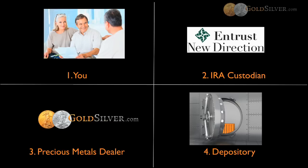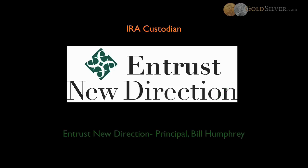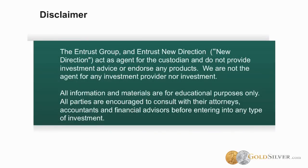I want to introduce our IRA custodian guest speaker from Entrust New Direction, Bill Humphrey. My name is Bill Humphrey. I'm from Entrust New Direction IRA. One of the most popular topics we're hearing from customers today is that they want to have actual physical metals inside their IRA. A quick disclaimer: the Entrust group and Entrust New Direction, both acting as agent for the custodian, are not here to provide any investment advice or to endorse any product. We are not the agent for any investment provider nor any specific investment. Our goal today is to present educational material so that you actually know how and what you can do.